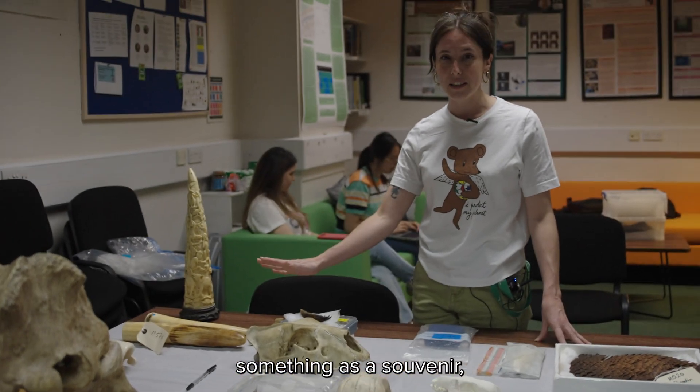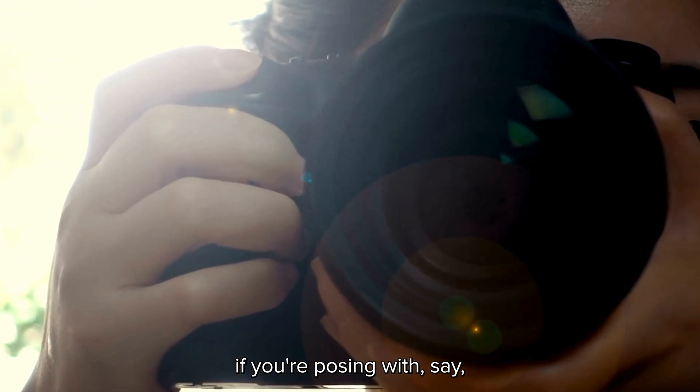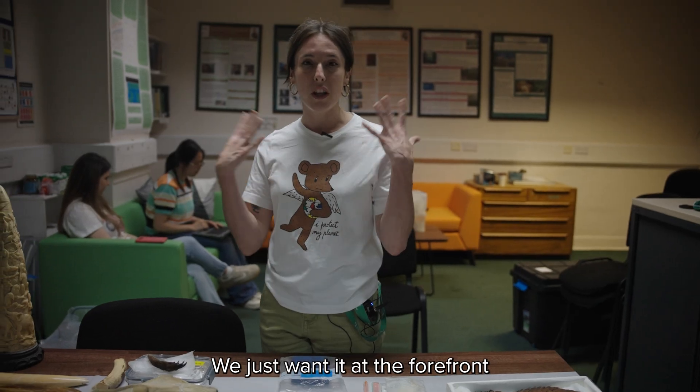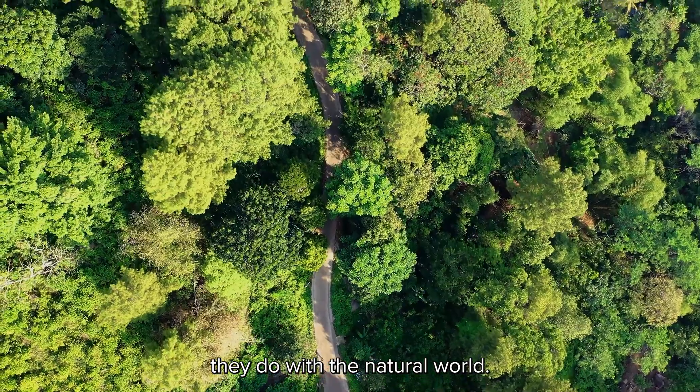So if you're ever purchasing something as a souvenir, we really want you to think about where has that come from? If you're posing with, say, a primate on the beach, where did that monkey come from? We just want it at the forefront of people's minds to always think about anything they do with the natural world.